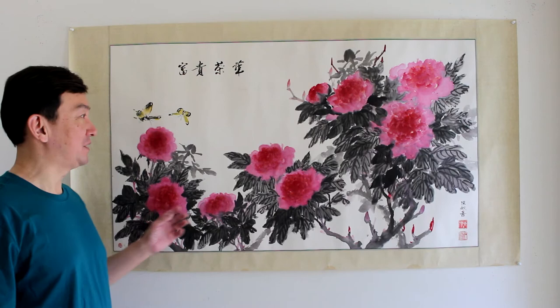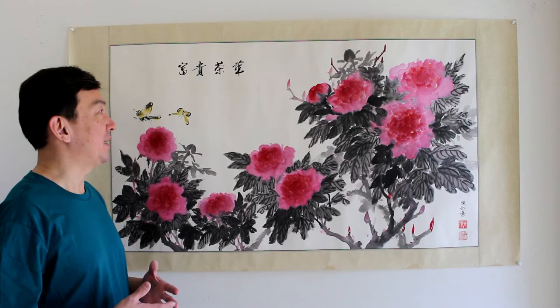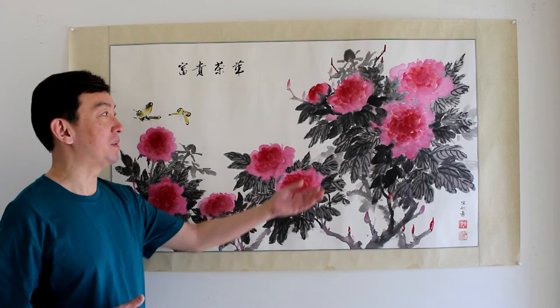Hi, this is Peter Soxin Chan. Today I'd like to show you a peony painting that I did many years ago. This is a Chinese film style peony painting. I really like it because it's very comfortable to look at — very relaxed, just like seeing a peony flower blooming in the springtime.